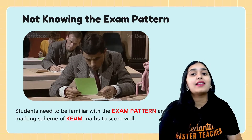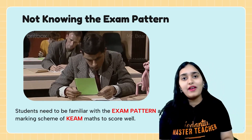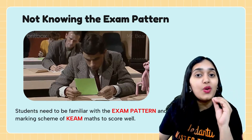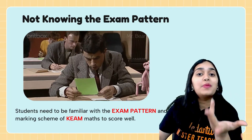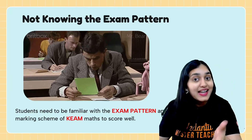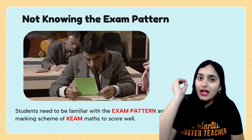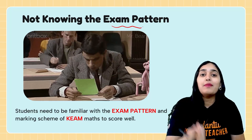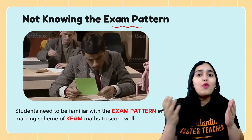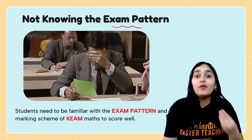Mistake number six: not knowing the exam pattern. More than 50% of students don't know the format — they don't know how many options there are, whether it's objective or subjective, or what OMR filling is. You should not be that person. The exam pattern is available for free on the CUET website and on our channel. Watch the OMR filling video, check the website, and understand the exam pattern so you're not confused while writing the exam.